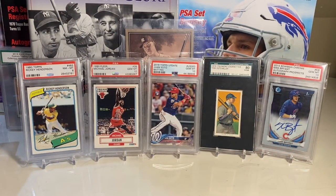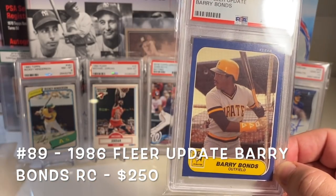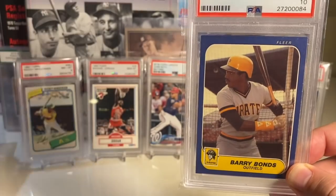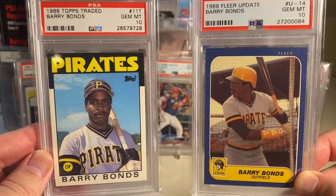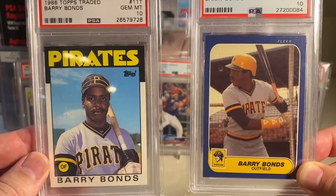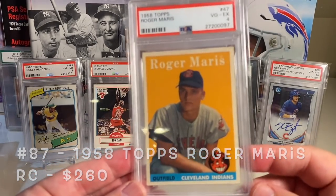At number 90 is the Tom Morgan from the 1952 Topps high-numbered set. At number 89 is the Barry Bonds Fleer, and the Topps Update Traded comes in at number 98 — those are my two Barry Bonds cards. I expect Barry Bonds to go up a lot throughout the year. There's going to be a lot of talk about whether he belongs in the Hall of Fame, and if he does get in, his cards will probably see a nice bump. This is the last year of eligibility for Barry Bonds.